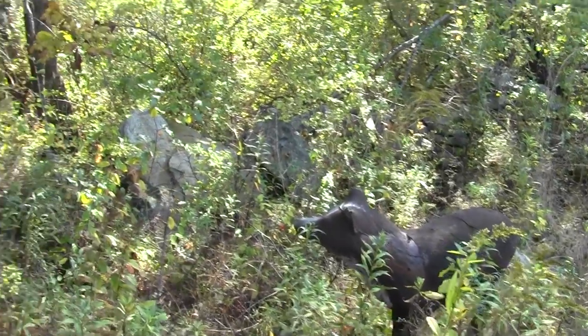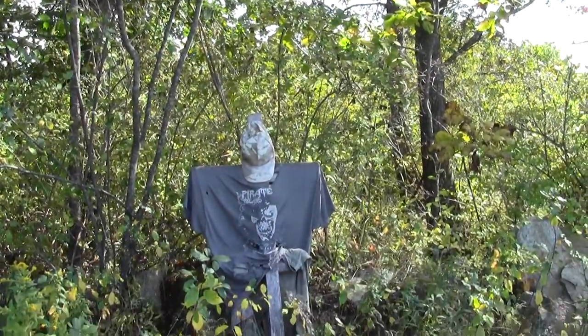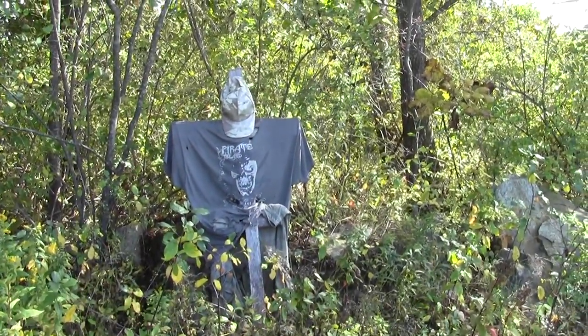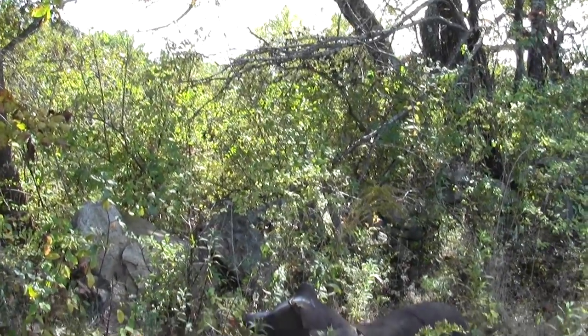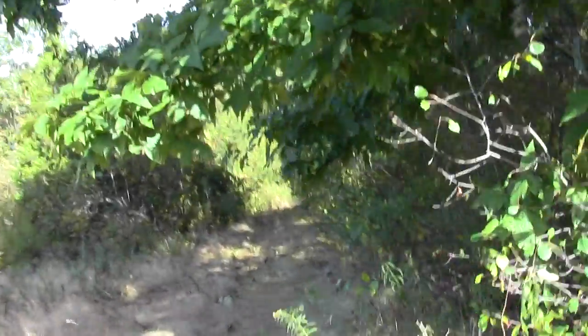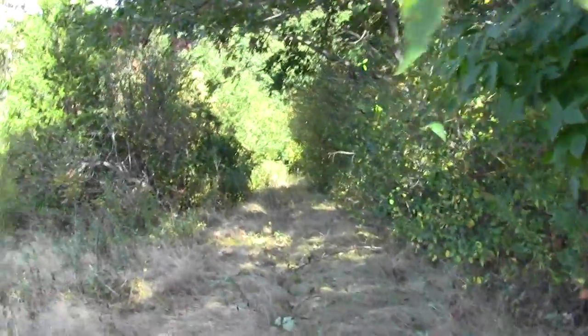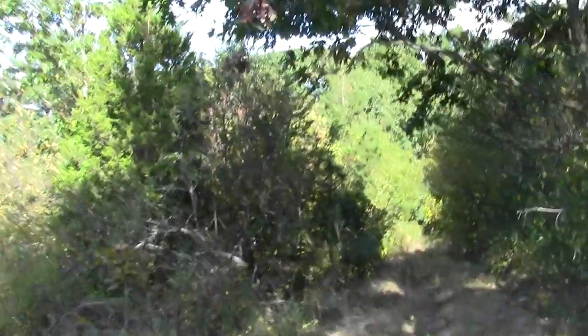Looks like we have a strange vernacular memorial to someone who must have hiked here a lot and died. There's even a pooch. A little strange. I'm trying to figure out where the trail is. This is somewhere generally near it. It's a matter of finding the way up the hill.